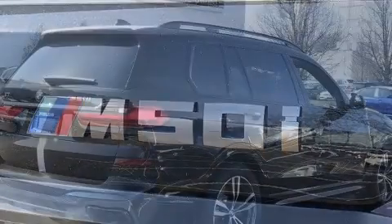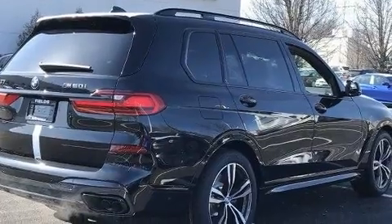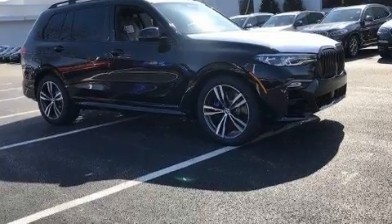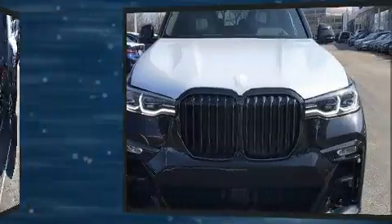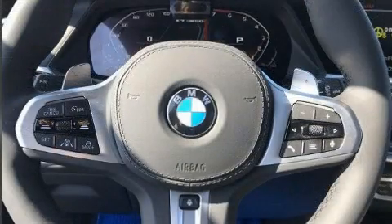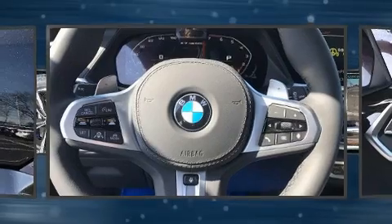BMW prioritized handling and performance with features such as adjustable headrests in all seating positions, a power seat, heated steering wheel, and seat memory. Rear passengers enjoy the seat heating functionality, keeping them warm during the winter months.